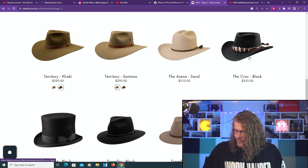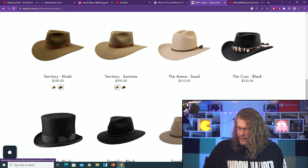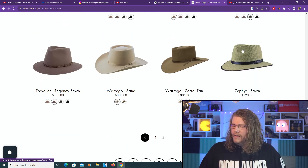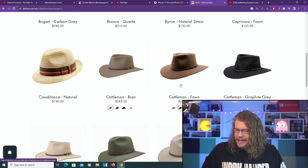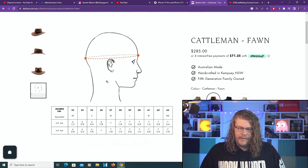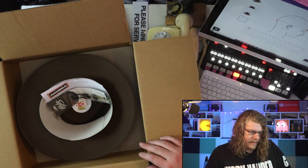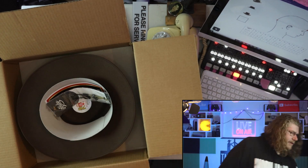Oh, there's Crocodile Dundee — the croc! That's a Crocodile Dundee-looking hat — it really is. Going back to the Cattleman, which I thought looked awesome, looked amazing. They give you a picture on how to actually measure your head. I did the whole measuring situation, and this is what came. Let's have a look — this is going to be the invoice.